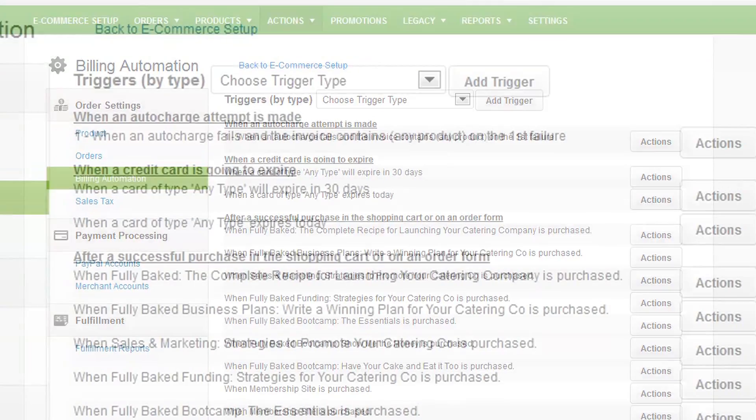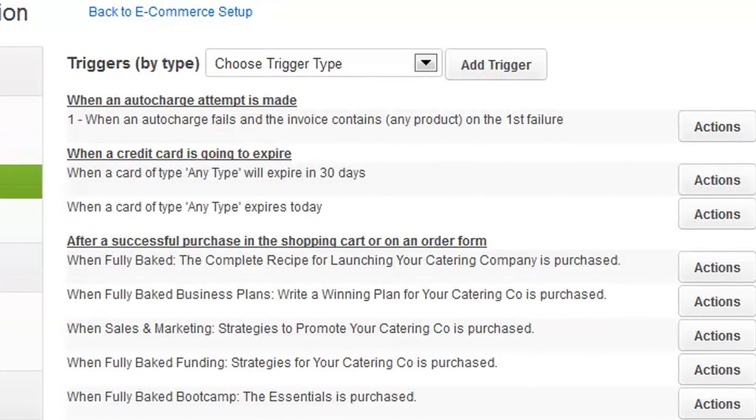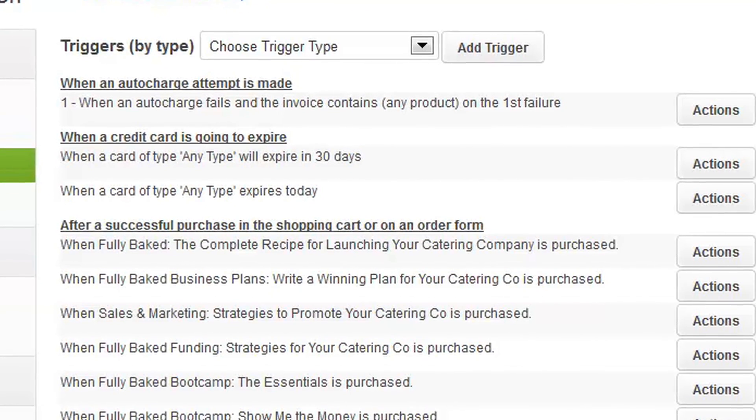Simplify the collections process by automatically informing customers of expired credit cards, failed charges and overdue balances.